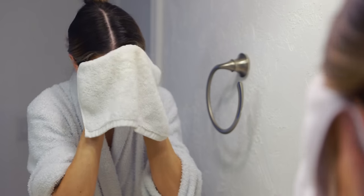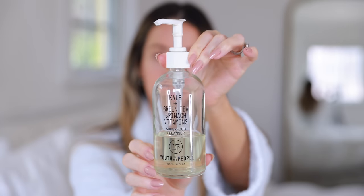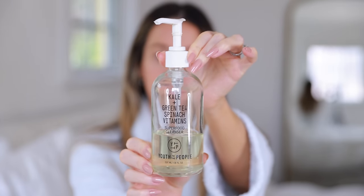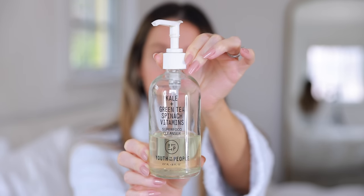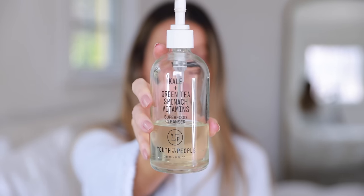This Youth to the People Superfood Cleanser is perfect — it checks all of the boxes. I've been using it for months and months; this is actually my third bottle in a row, and I use it morning and night. Even though I use it twice a day, it lasts a long time because you only need a small amount. The bottle size is also pretty huge, and when you go to restock, you can hold on to the nozzle and pop it into your next glass bottle. Even the box it comes in is recyclable, which I think is really cool.